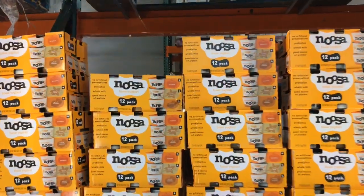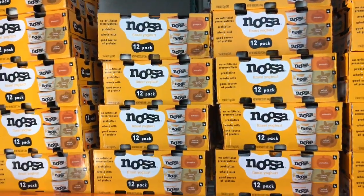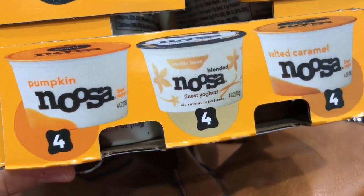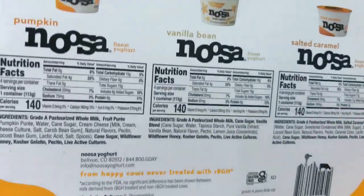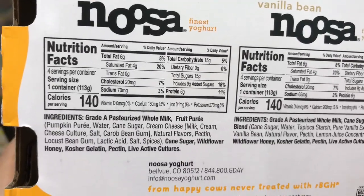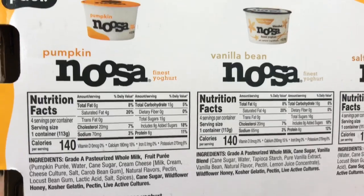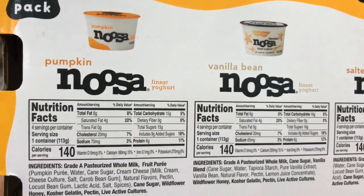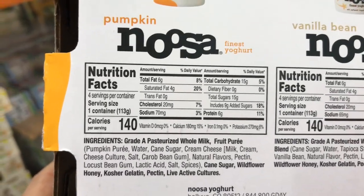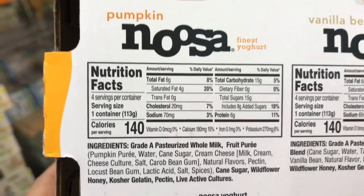These are super fun — Noosa Yogurts for $8.89 for a 12-pack. They're seasonally flavored: pumpkin, vanilla bean, and salted caramel. Noosa is always high in sugar, so I eat these more like dessert rather than breakfast. They do contain natural flavors. It's a splurge for me, but still fairly clean ingredients and you still get the live active cultures. Some are sweetened with honey, though they do contain cane sugar.